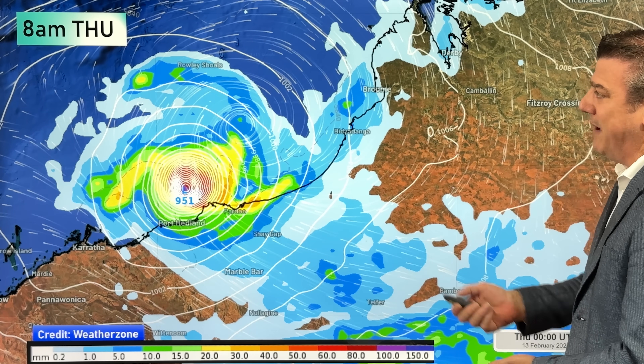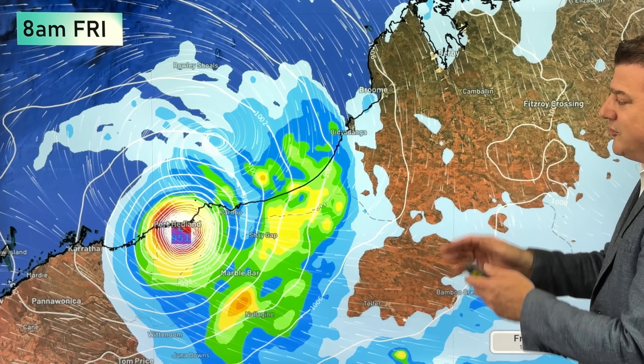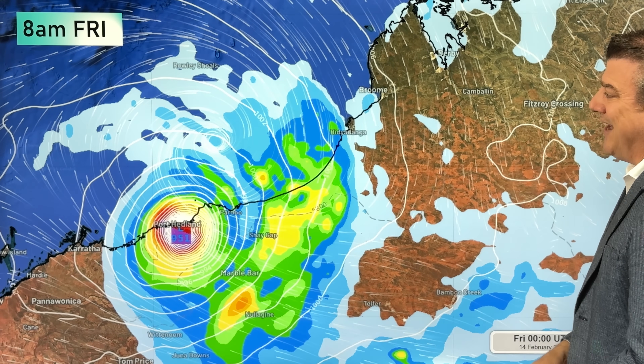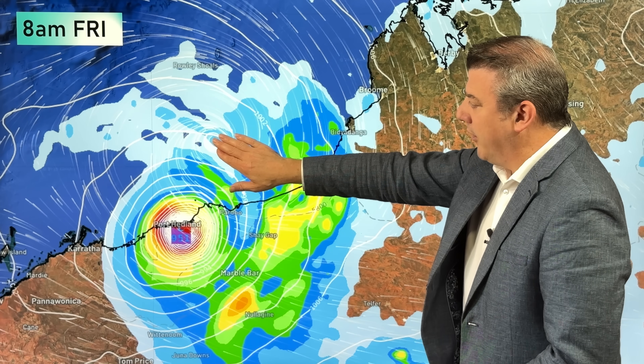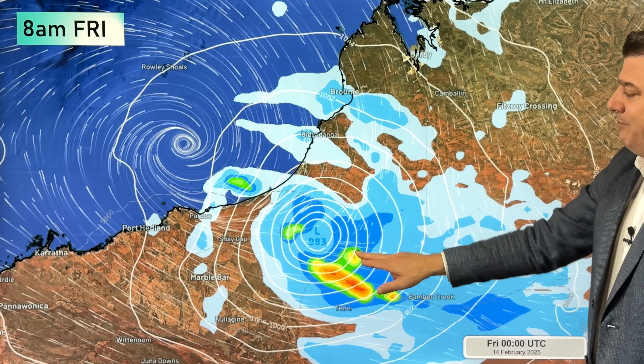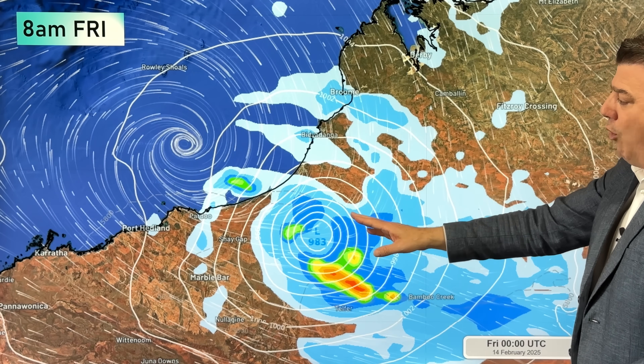You don't always know which computer model will end up being the most accurate on the day, so we look at more than just one. On Friday morning at 8 o'clock Western Australia time, the ECM modeling shows it coming right in to the Port Headland township, while the American modeling shows it further out at sea. The Bureau of Meteorology's own modeling picks it to be quite a lot further north. That's why the cone of uncertainty is so large — it can come in anywhere along this coastline.